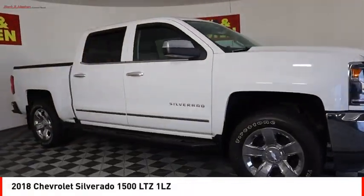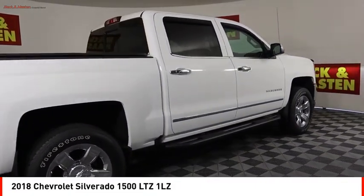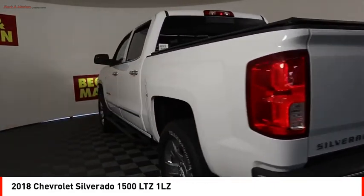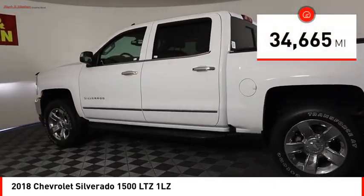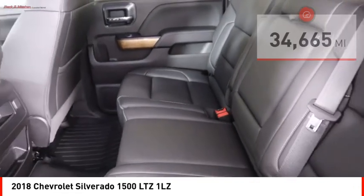Come test drive the 2018 Silverado 1500. The Chevy Silverado 1500 has the lowest cost of ownership of any full-size pickup. This vehicle has less than 35,000 miles. Here are some of this vehicle's great options.